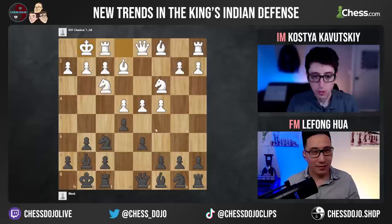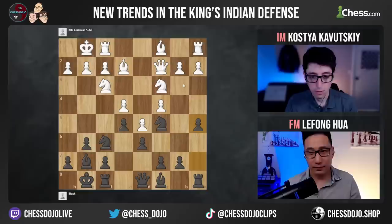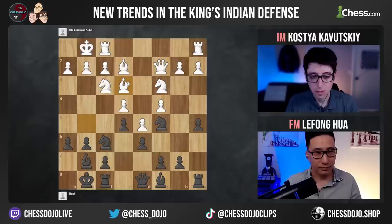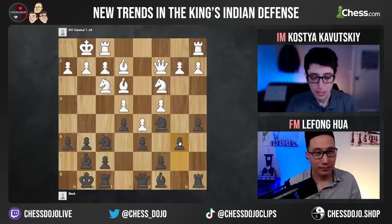Let's say you play knight a6, knight d7, white pushes d5 — this is a line that often comes up from different move orders. Here white often plays bishop g5, black goes h6, and then white brings the bishop back to e3. There's a specific concrete reason they do this — in some lines the h6 pawn is hanging and white is happy. For black, b6 here is now a very reasonable move.